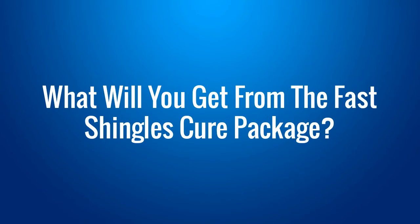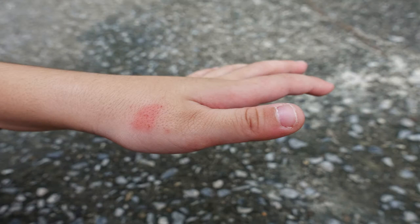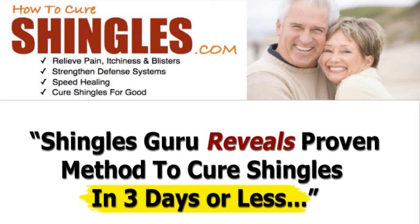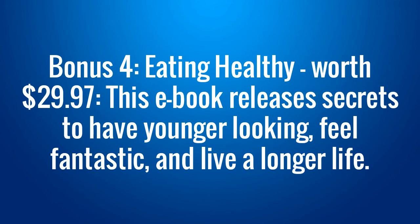What will you get from the Fast Shingles Cure package? Besides the main guide, purchasing the Fast Shingles Cure treatment right today, you also have a chance to get attractive free bonuses. The full package includes the Fast Shingles Cure main book. Bonus 1: Fast Action Guide, worth $19.97 — provides detailed step-by-step actions for women and at all ages with shingles. Bonus 2: The Complete Handbook of Nature's Cures, worth $34.97 — 265 pages of jam-packed information to teach you how to cure almost any disease or condition naturally. Bonus 3: Living a Healthy Lifestyle, worth $29.97 — you will learn how to convert your body into a greater place to live in. Bonus 4: Eating Healthy, worth $29.97 — this e-book releases secrets to have younger looking skin, feel fantastic, and live a longer life.